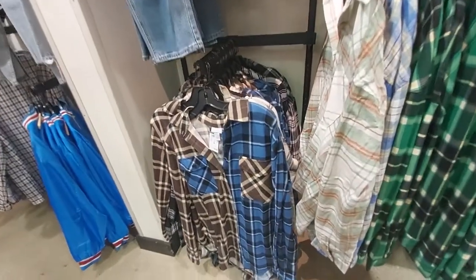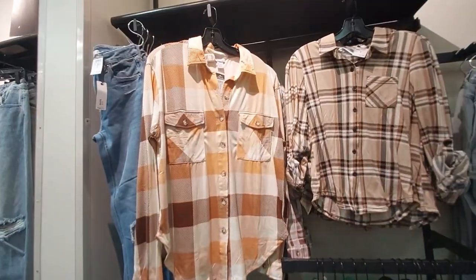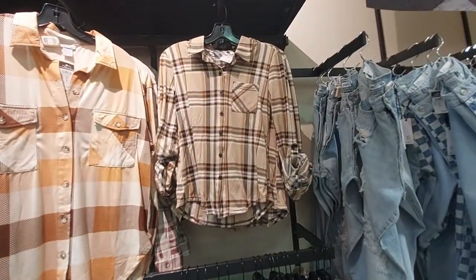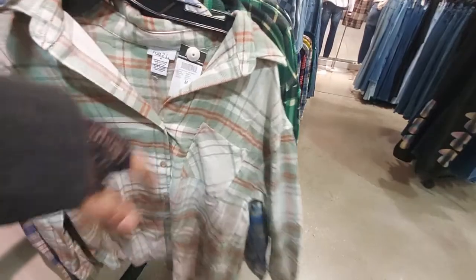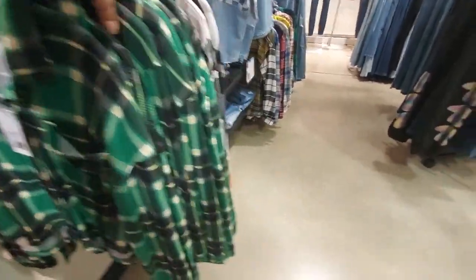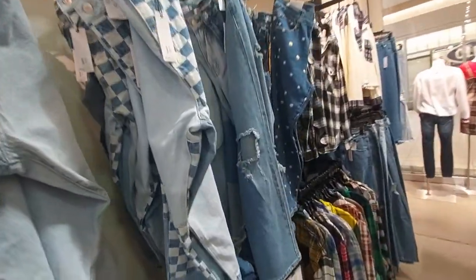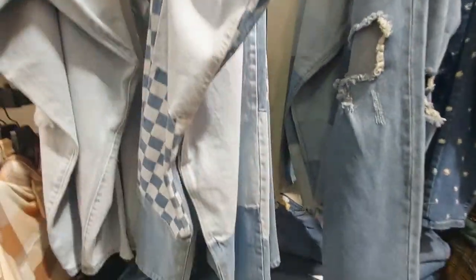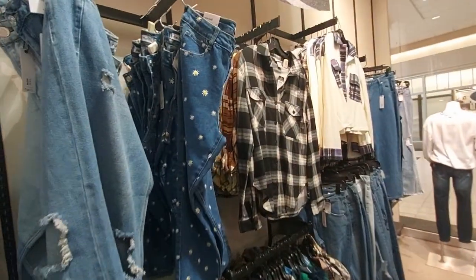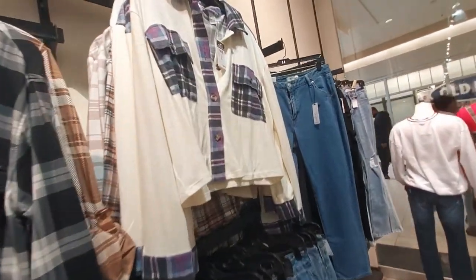They really do have a lot of good stuff for fall here. Here's a flannel shirt — this one here. Here's another flannel shirt, that color, green, and that color. And then let's check out these pants — do you see that they're checkered like that? That's cool. It's called the dad jean. And this one has flowers. More jackets.